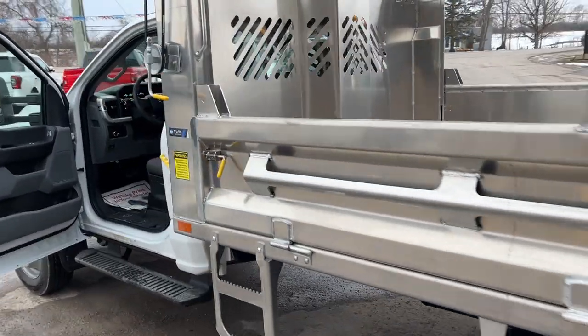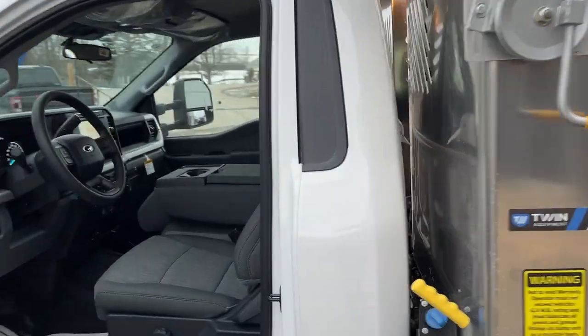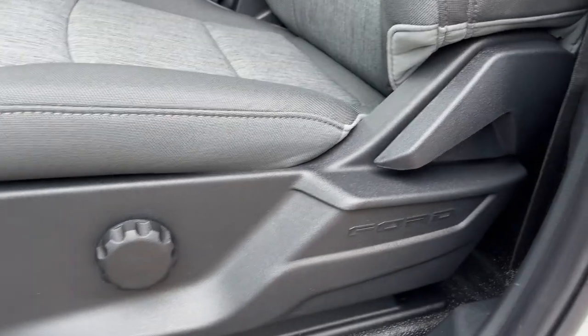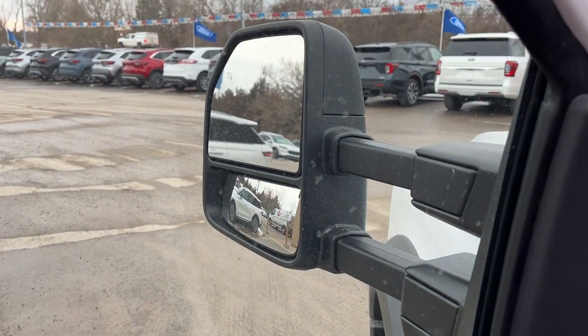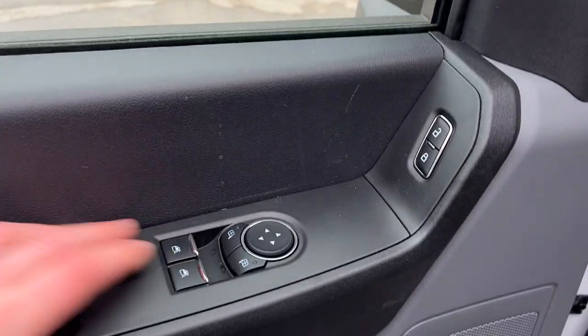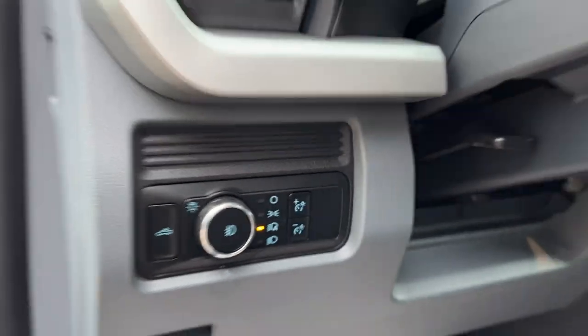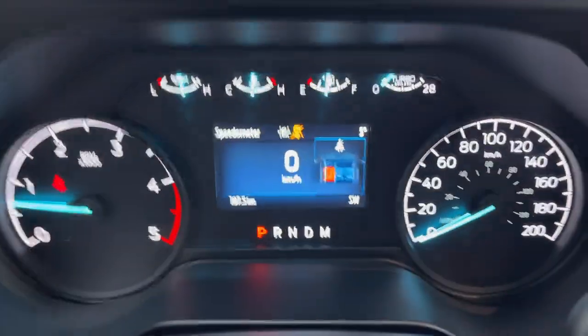Coming around to the interior, you have a medium dark slate interior with a three-seat configuration up front. There's manual lumbar on the driver's side, power glass adjustable heated trailer tow mirrors, automatic power windows and locks, automatic headlights, and a customizable four inch digital display.